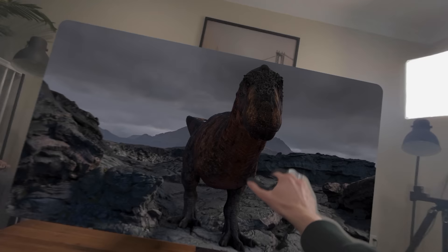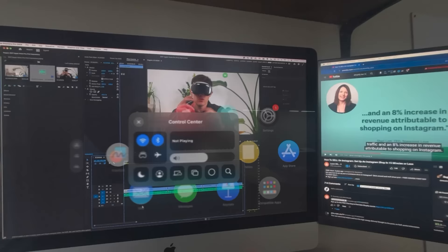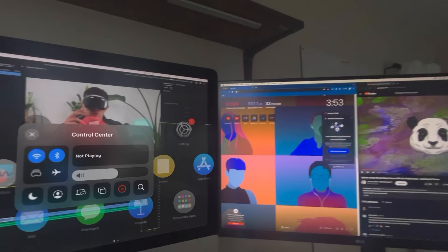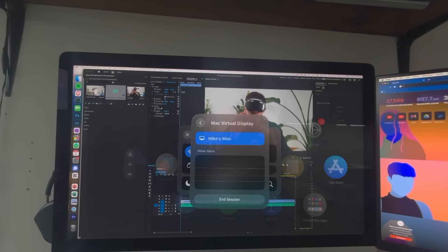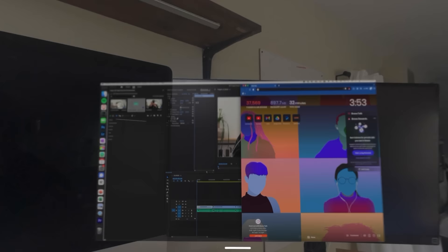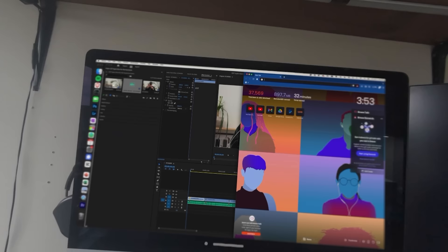Moving on to use case number five, in the middle category — something you could do without this but is maybe improved with it: using this as an external display for your laptop. My early thoughts: it is really clear, very high resolution right in front of you — something we don't see on any previous headsets. But there is definitely some distortion on the top, so the way I interact with my computer has to be a little different — I can't just glance around and use the whole screen.